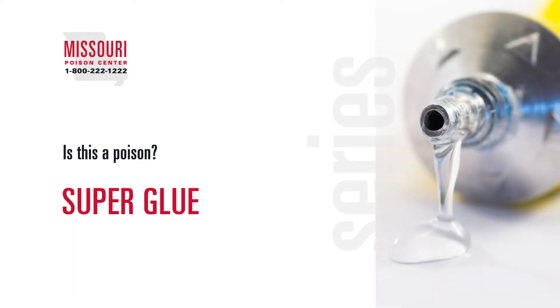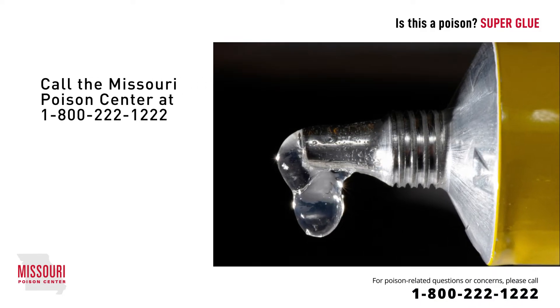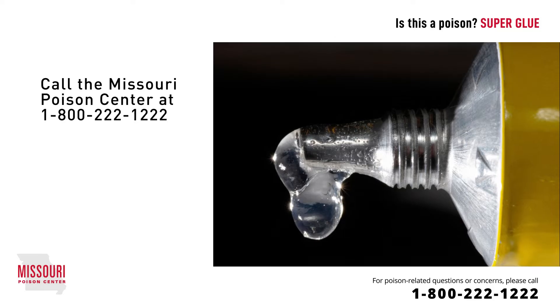If you or your child have been involved in an incident with superglue, don't panic. But do call the Missouri Poison Center at 1-800-222-1222 right away.